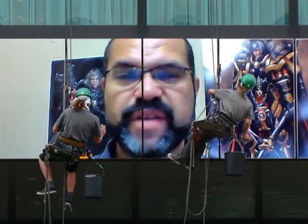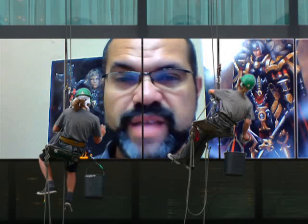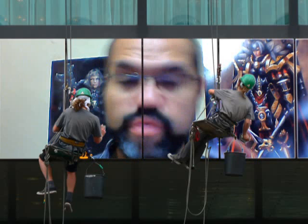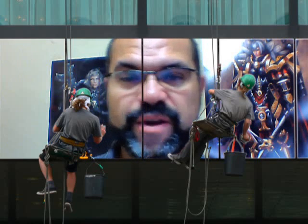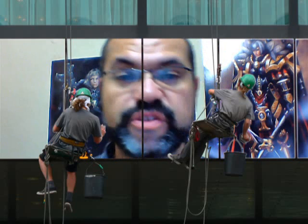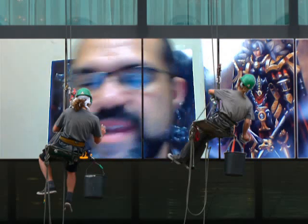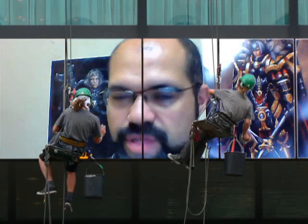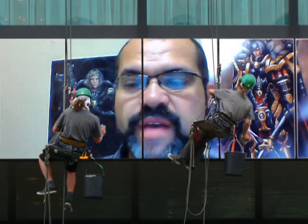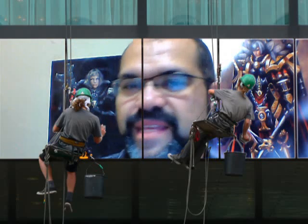Hey everybody, welcome to another one of my 40K videos. This one we're talking about Imperial Knights again, from the latest edition of White Dwarf. No new rules in this one except for how to play a card game, but it explains a lot more about the history — specifically they're talking about knightly houses and heraldry.